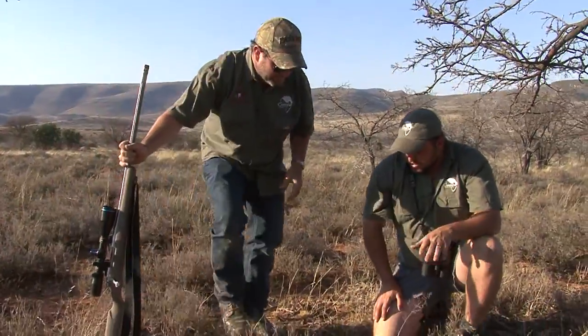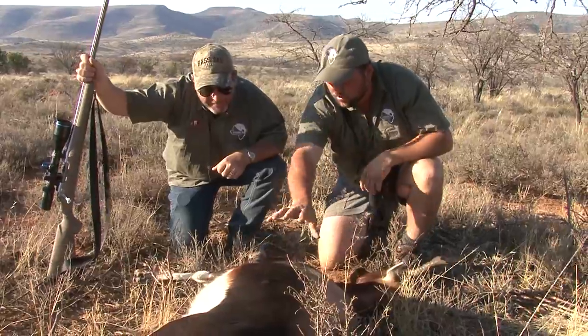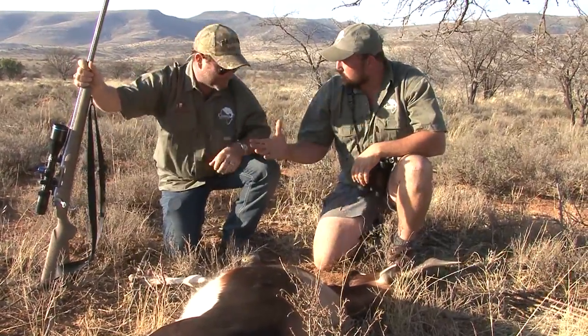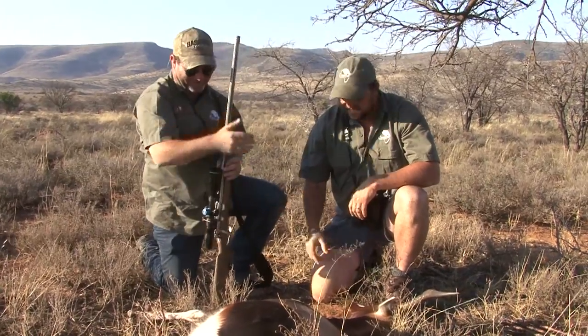This is the best one, one of the best I've ever seen coat-wise. It's absolutely dark, beautiful color. Well done, that's a wonderful trophy. To finish off the trip, well done. That's fantastic, well done.